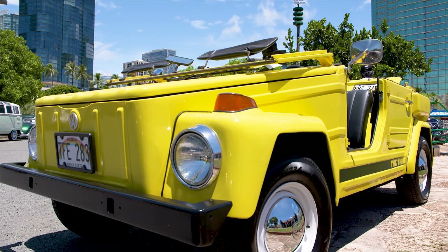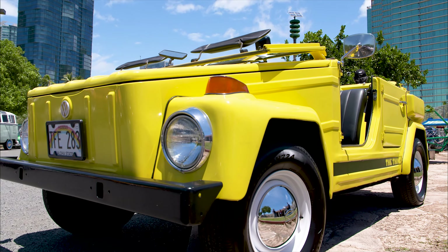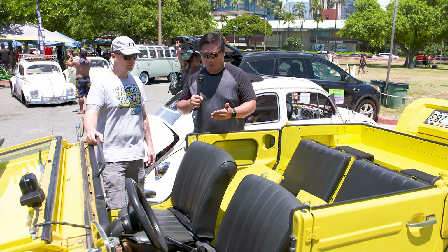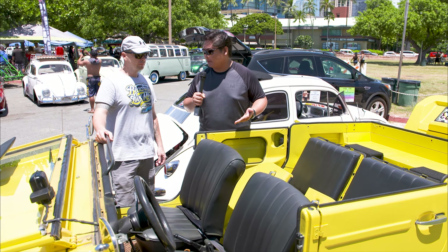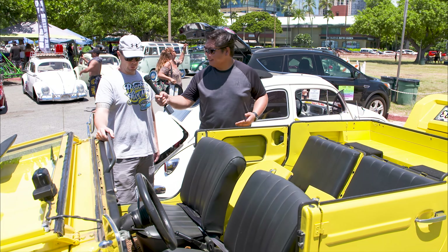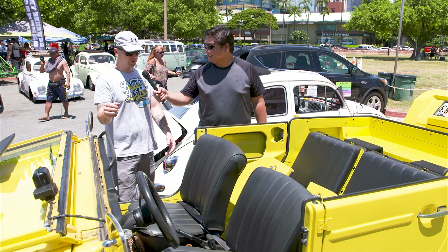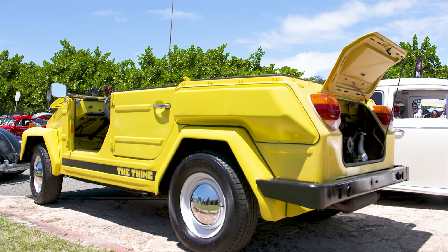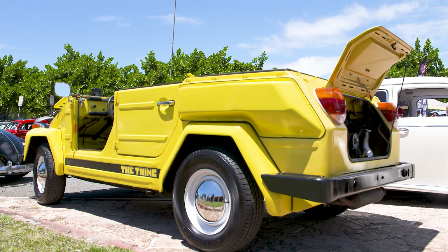Born in 1968 and sold in the US from 1973 to 1974, we have the Thing. Mike confirms that you can wash this vehicle with a hose inside the cockpit — both inside and out. It has drain holes in the floor, and with no upholstery to worry about getting wet, it's just hose and go.